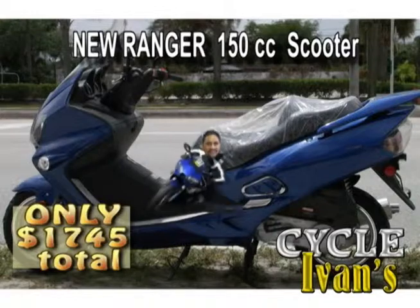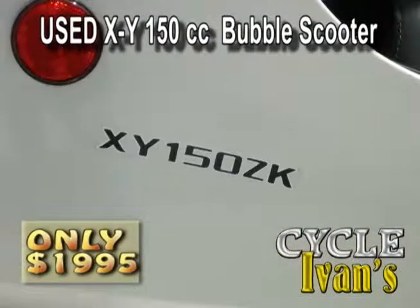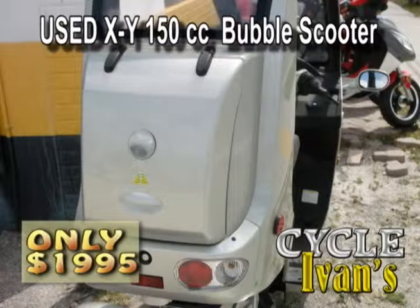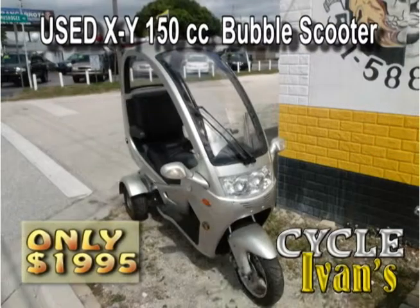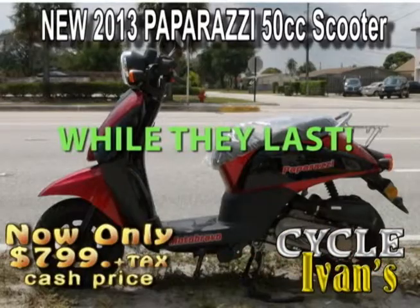This is called the Looper — a 150cc three-wheeler with dual headlights and a trunk for storage space. It carries two people. Come and pick it up right now for just $1,995 plus tax and tag at Cycle Ivan's.